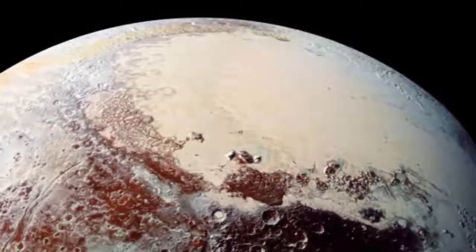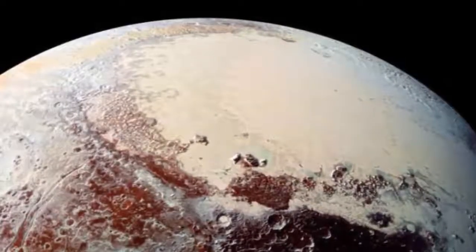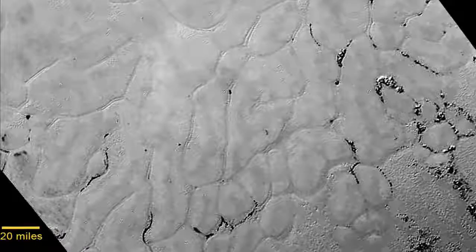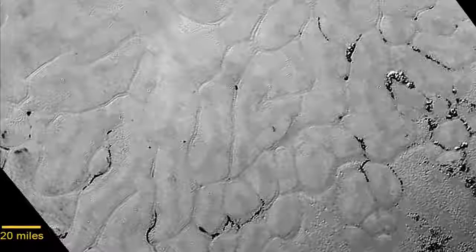The images from New Horizons' long-range reconnaissance imager, LORRI, were taken during a flyover of the Sputnik Planum, a 20 km wide icy plain of Pluto.